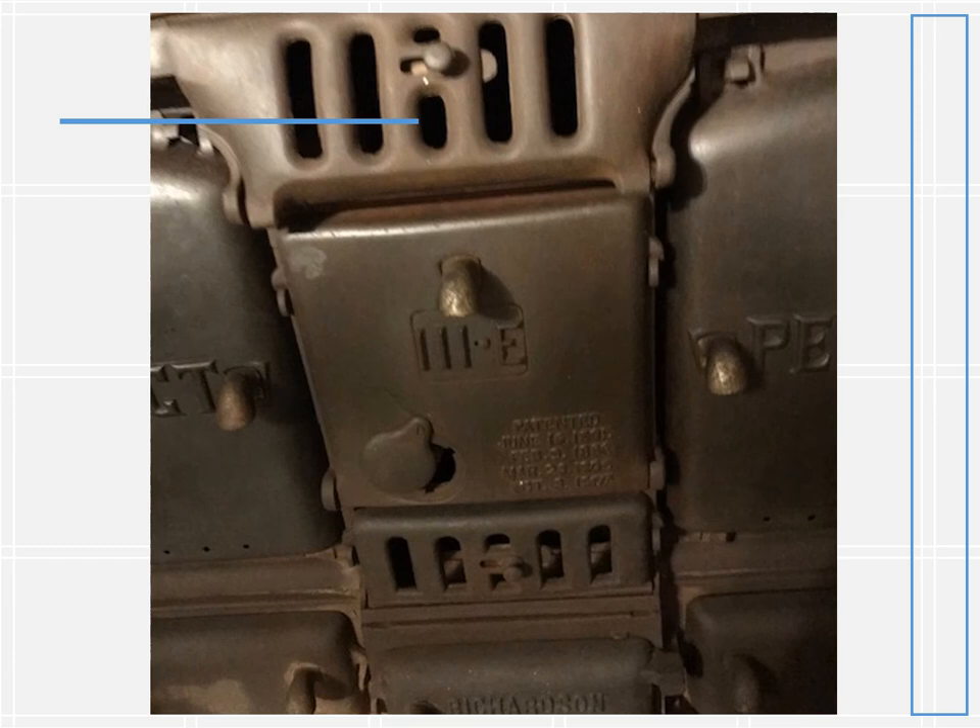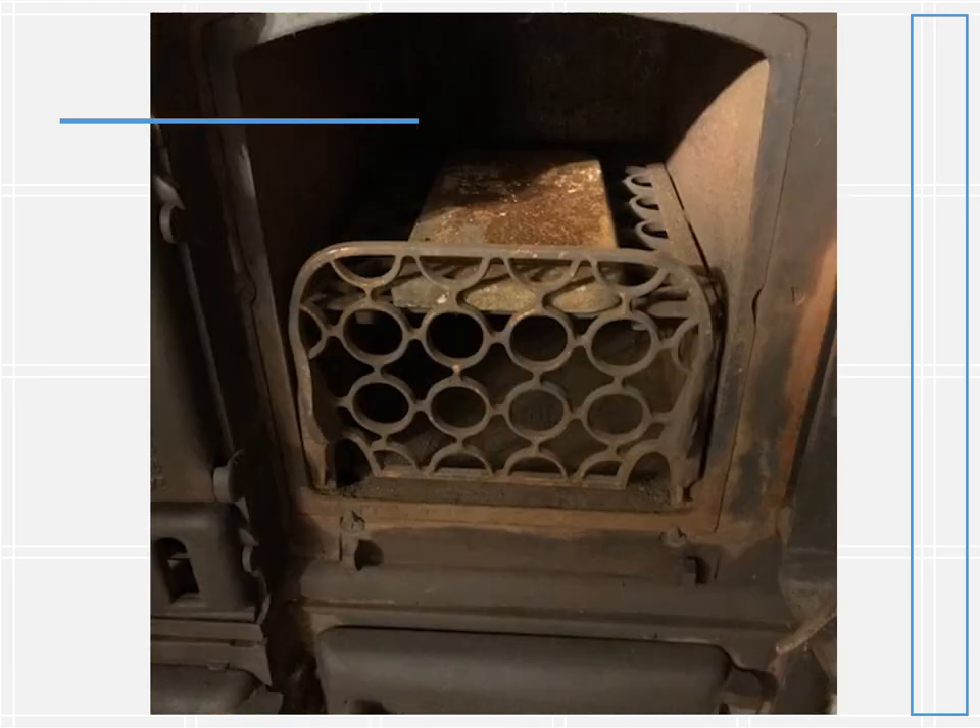On either side of the firebox are two ovens. Let's open a door to one of them and look inside. The oven box is bathed by hot air from the fire, which circulates around it. Roasts, cakes, and everything in between could be prepared in the ovens by adjusting the fire's intensity. Directly below is probably a warming oven to keep cooked foods hot until they were served.